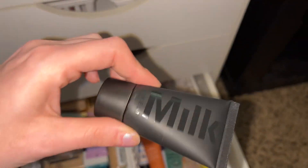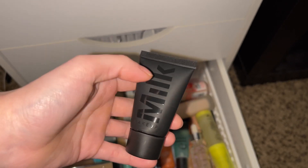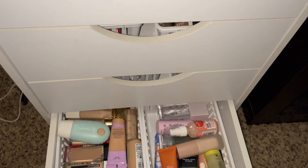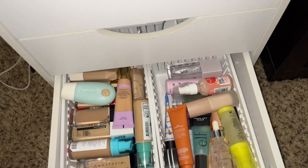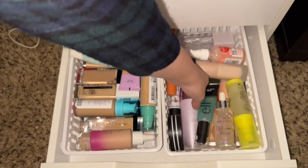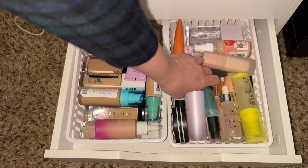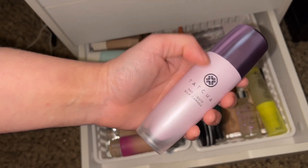For primers, I do want to pull out the Milk Makeup Pour Eclipse Magnifying Primer. I just love this stuff — I do want to get the full size when I empty this mini travel size. And I think I'm also going to pull the Tatcha Liquid Silk Canvas, because I've been loving that one too.